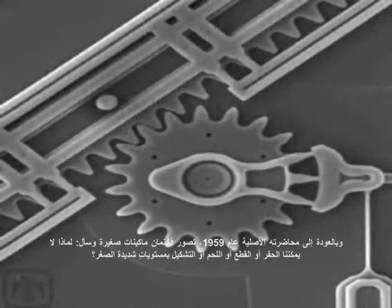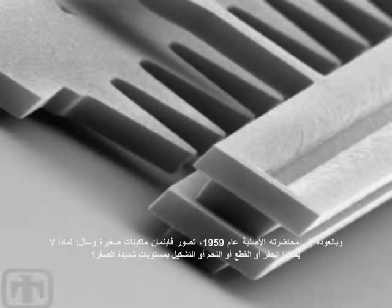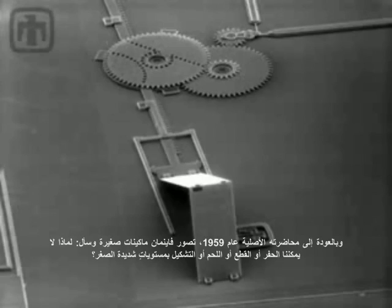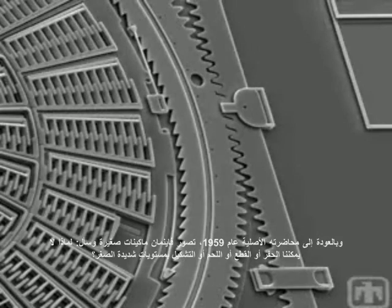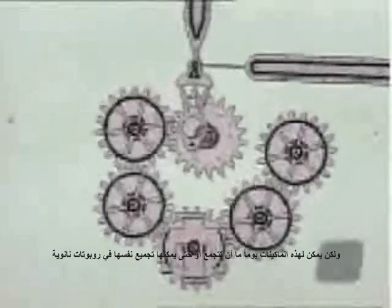Back in his original 1959 talk, Feynman also envisioned tiny machines, asking: 'Why can't we drill holes, cut things, solder things, stamp things out, mold different shapes — all at an infinitesimal level?' Today, such infinitesimal machines exist. These nanomachines might someday be assembled — or even assemble themselves — into nanorobots.